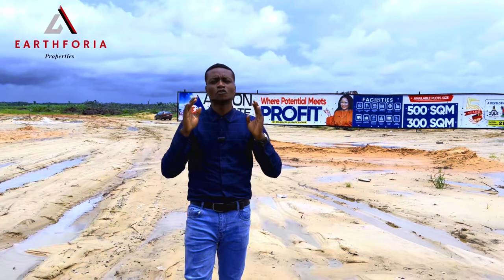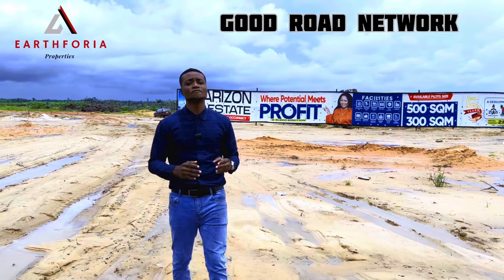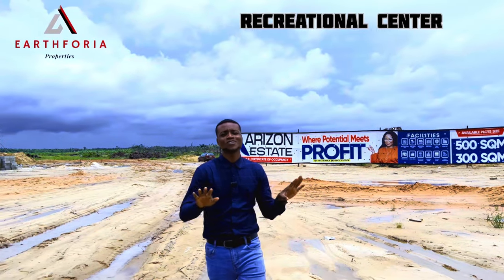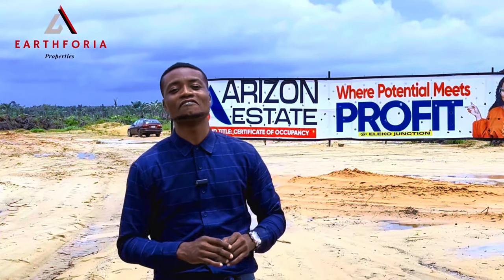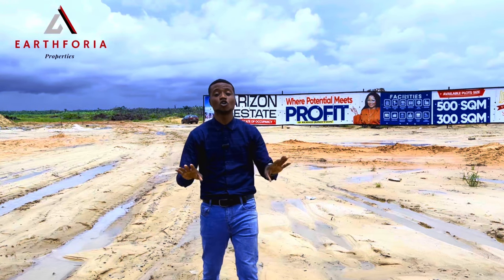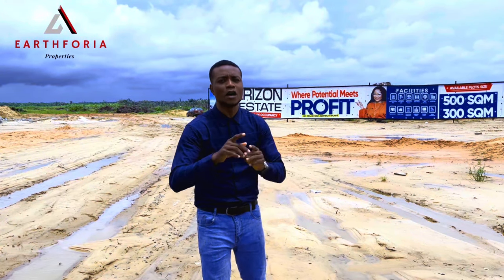We're going to have a perfect road network right here in this property. If you are looking for a property that delivers the best kind of features, this property is also going to come with nice recreational centers like a football pitch, table tennis boards, and a volleyball court right here in this estate — so this is one estate you wouldn't want to miss out on.